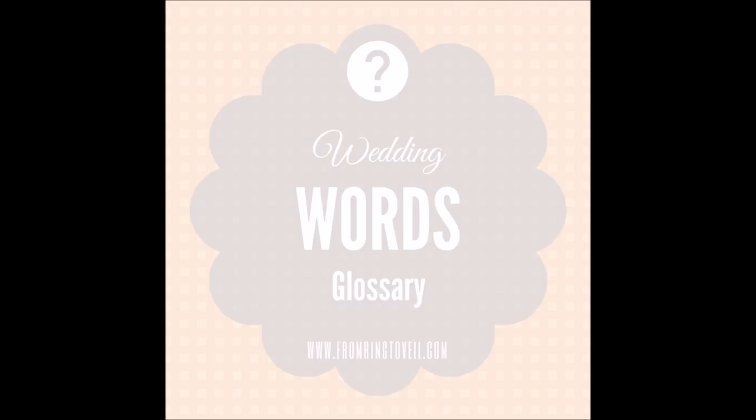I'm Shannon and I'm Kim, and you are listening to From Ring to Veil, a wedding planning podcast where we share tips and information to help you plan the wedding of your dreams without all the stress. This is Wedding Words Glossary Part Six: Flowers, Episode Number 110.